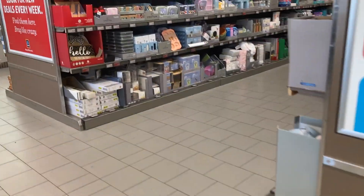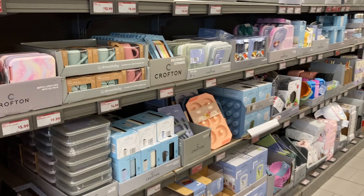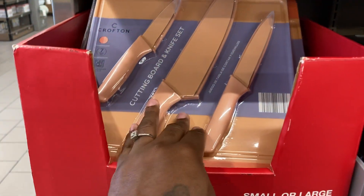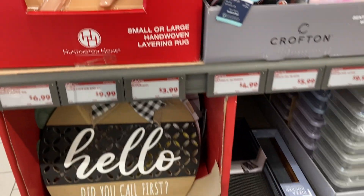Oh that's loud. Let's see — I don't know where to go because I haven't been in here in a very long time. Look at this nice set — oh, it's a cutting board and knife set! Yeah, it's cute.